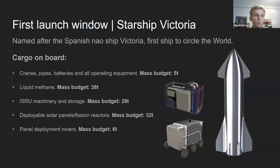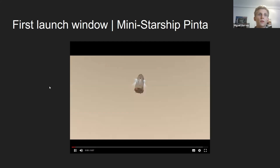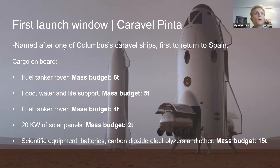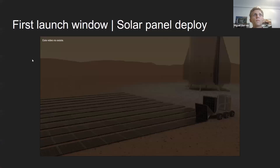For the Caravol version mission phases: Starship Victoria will carry ISRU machinery, solar panel deployment rovers, a load of solar panels, and 40 tons of liquid methane — launching in the first launch window. In the second launch window, Mini Starship Pinta would launch with no crew. It's basically an empty crewed version that will demonstrate the landing capacity of the Caravol Ship and provide a backup. The solar panel deployment rover deploys solar panels on the ground.